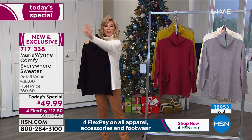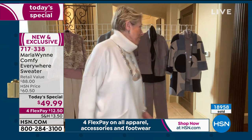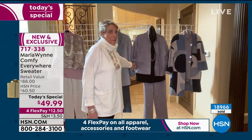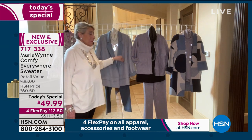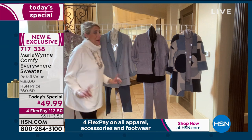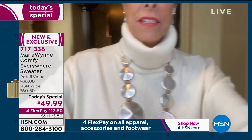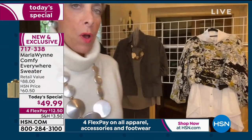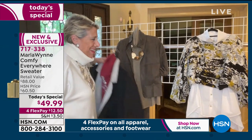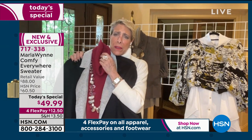Behind Marla you can see all the styling options laid out — there's a duster, and coming up there's a little topper in rose that's going to be beautiful. Whether you wear it with a faux suede jacket — which is reversible — or a mountain wool jacket that's perfect for this time of year, this sweater goes with everything. Marla loves styling a little crop jacket with a big glamorous wide pant. There are so many different ways to do it, and the berry is almost completely gone.